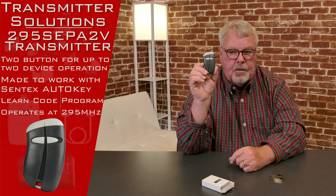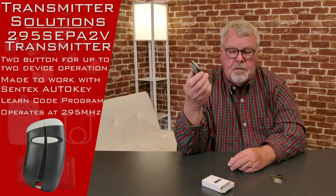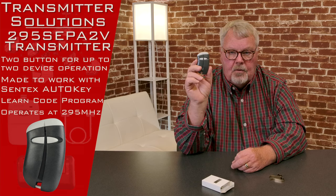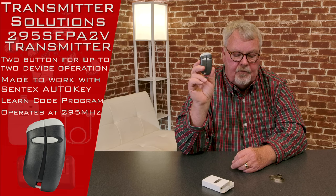It's got two buttons to it, so it'll operate two different gates, two different doors, or a door and a gate. It just depends on who designed the system and what engineer put it together, but it'll run two different devices.